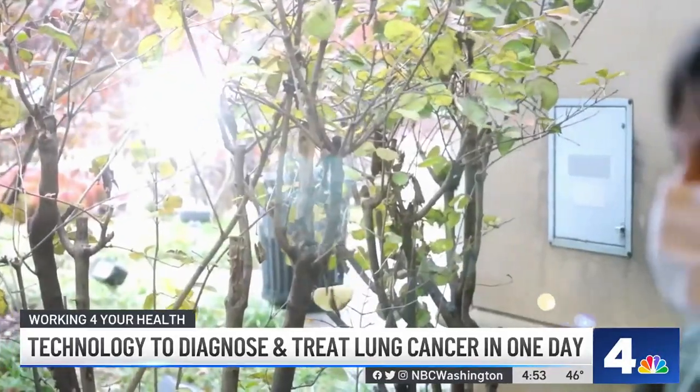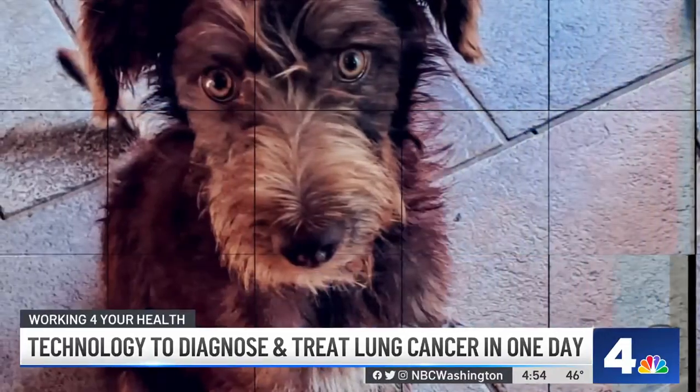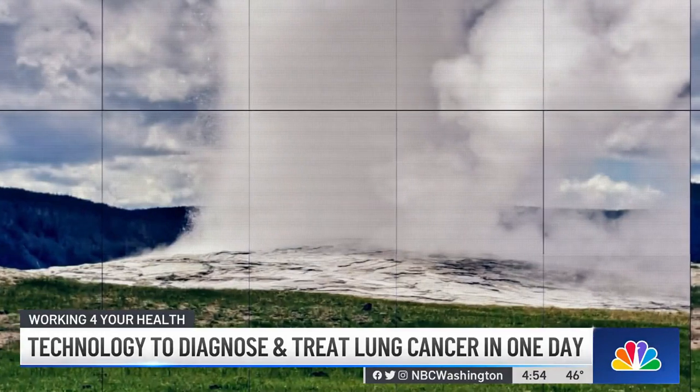Cheryl's successful biopsy and surgery took about eight hours and she was back home the next day. Now she's back to her routine, taking her new puppy out for long walks and looking forward to more travel adventures thanks to innovative technology. It was a process that was, despite the diagnosis, really painless.